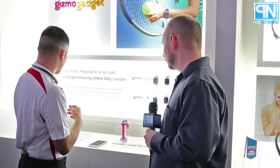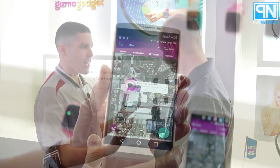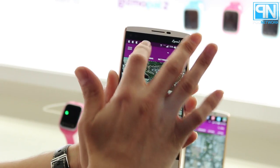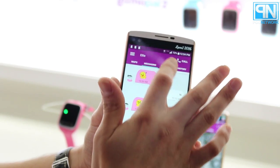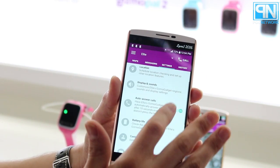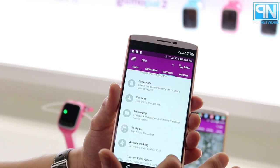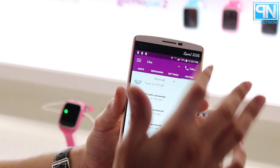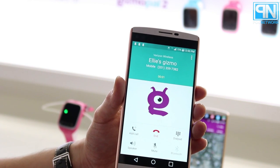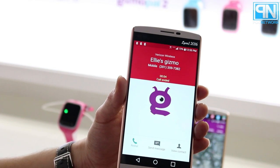The functionality of both devices is controlled through the Gizmo Hub app, available on both Android and iOS. It allows you to check battery life so caregivers and parents can see that. It controls the contacts each device can call. On the Gizmo Pal 2, it can call out to two contacts and receive calls from four. On the Gizmo Gadget, it can call out to ten contacts and receive calls from ten as well. Quick messaging, to-do lists, activity tracker, and location tracking are all managed through the app, so you can keep in contact with your child right from your smartphone.